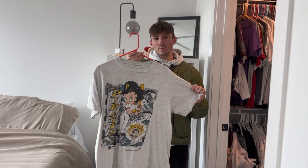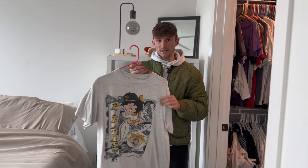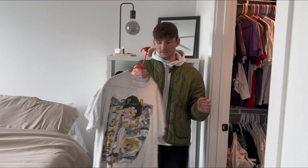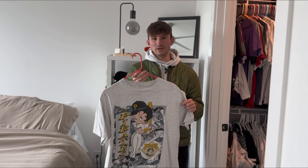Next is another Pittsburgh Grail for me — a 1992 Betty Boop Pittsburgh Pirates t-shirt. It's single stitch. Tag's missing but other than that no flaws. I just love these Betty Boop tees that are like collaborations with major sports teams.